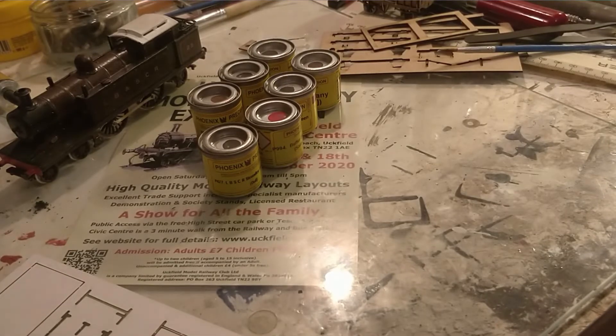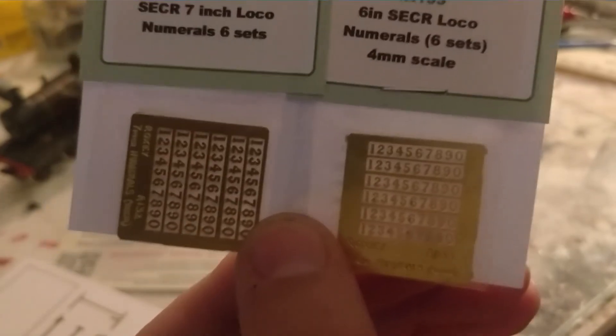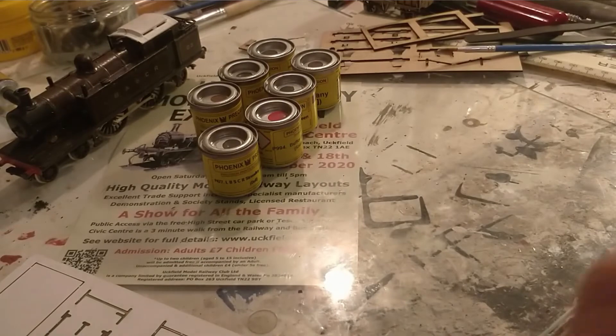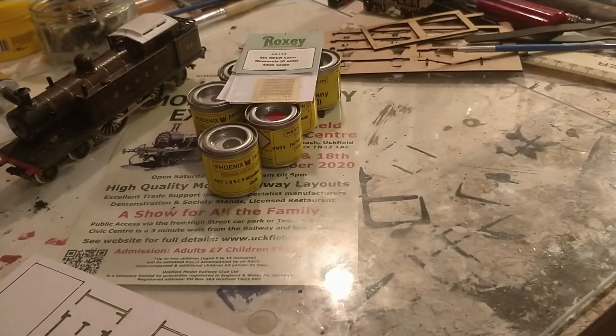I also picked up some South Eastern Chatham Railway locomotive numerals in both six and seven inch. The six inch ones are for the P classes, and the seven inch ones will go on my H, my C, my O1, and of course the D class when we build that — which is currently due to be our next big project.